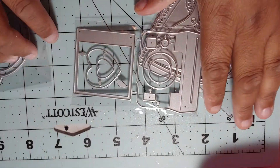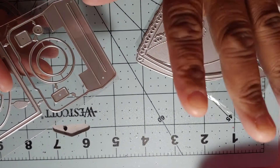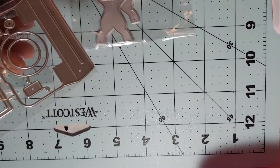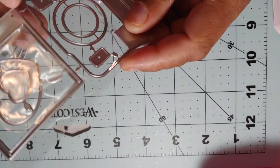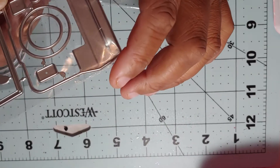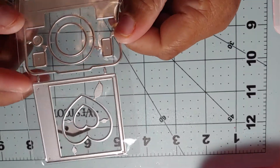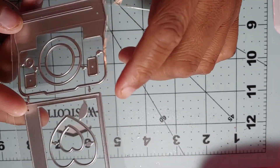I ordered a bunch of different die cuts and I haven't used any of them yet because I literally just got the rest of my stuff in today. This first one is a camera die — I actually thought it would be bigger than this, but it's kind of small. I do like it though, and I can't wait to use it.